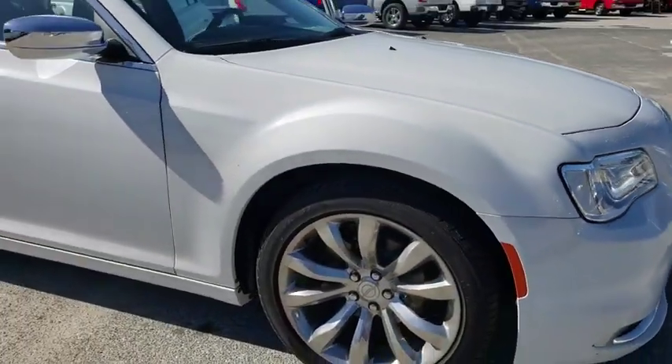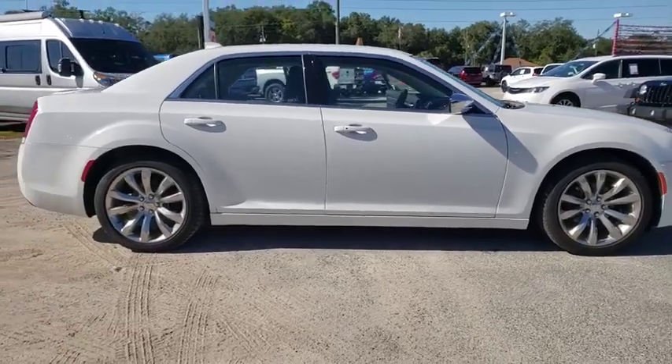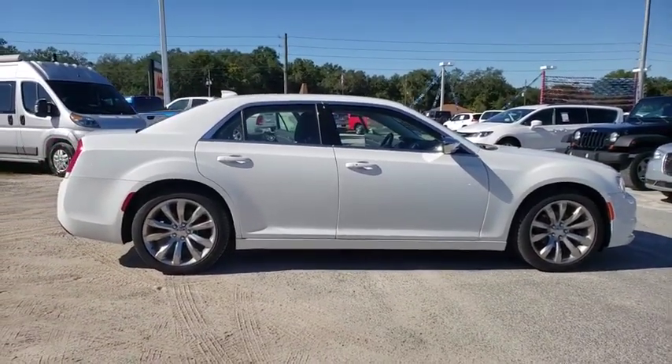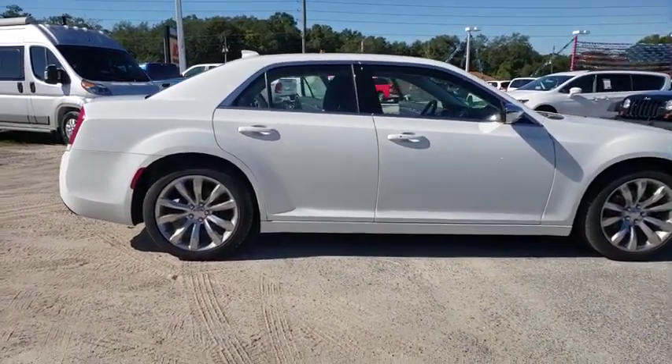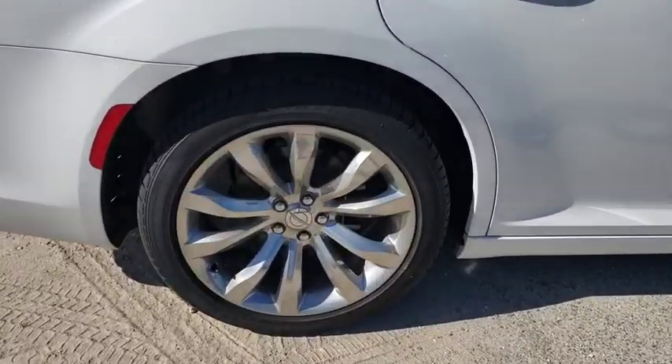Make a great choice today with the 2019 Chrysler 300. The Chrysler 300 combines sport and luxury in one unique and powerful package. If you're looking for elegance and performance, the 300 delivers.